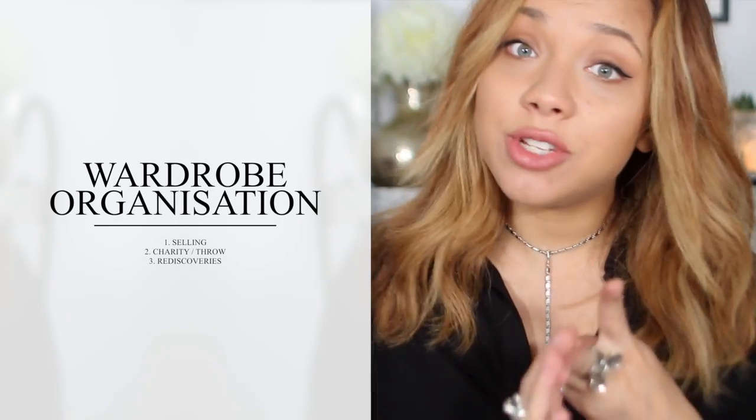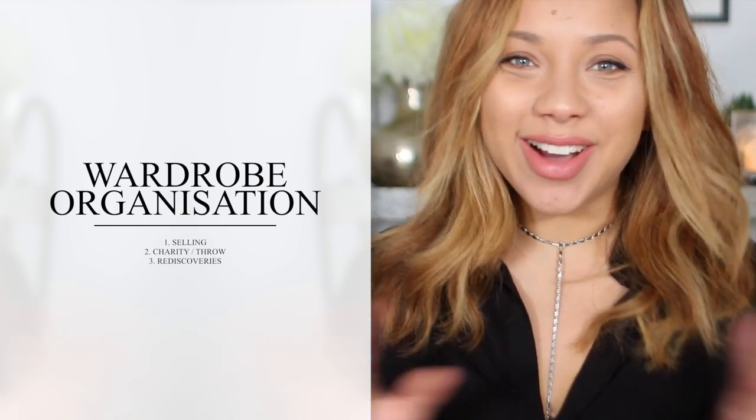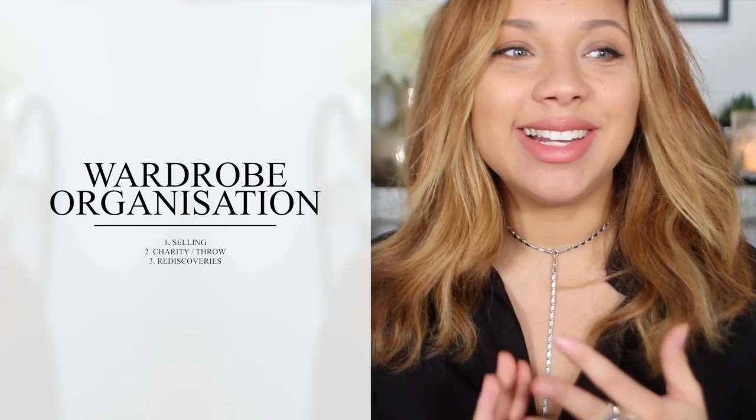I've gone through my wardrobe and sorted everything into three different categories. The first is items I'm going to sell. Then there are things I'm going to give to charity, or throw away if they're broken or can't do any good for anyone. And thirdly, items I've rediscovered in my wardrobe that I totally forgot about — shoved in the back — that I want to start re-wearing.